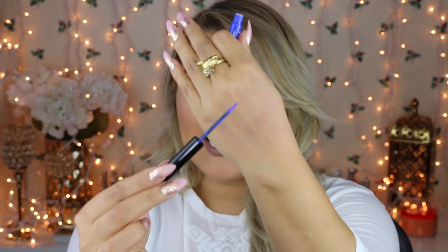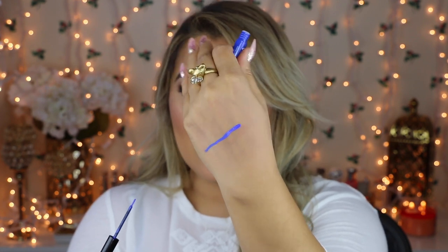NYX just released their Vivid Bright liquid liners. They come in these crazy neon pastel, really cool colors with a brush tip that is so vibrant. They're long-wearing enough that they won't smear or transfer, but you can remove them when you're done. It's a great way to experiment with color — eyeliner is subtle compared to colored eyeshadow or lips because mascara blocks a lot of it, so it's just a little peek of color.